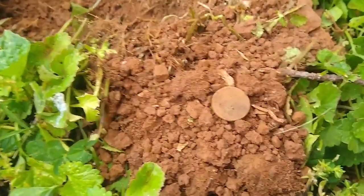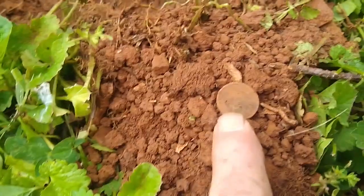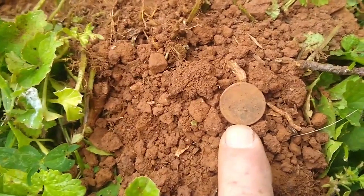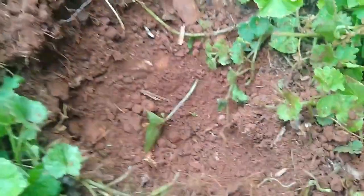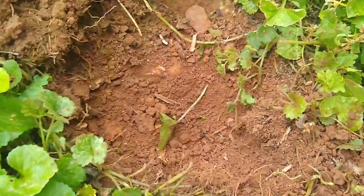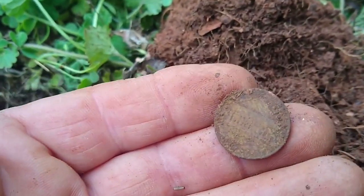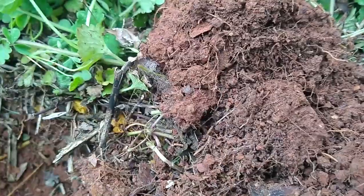I rechecked the hole again and pulled out a third wheat penny. That's definitely a coin spill. Let's see if there's something else in here. And we have another penny — looks like a memorial. Off to the next.